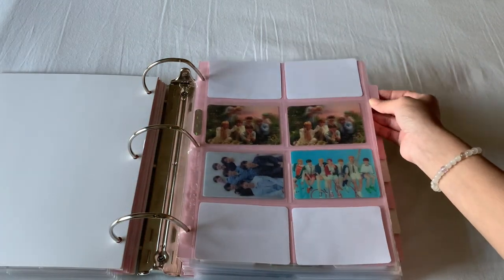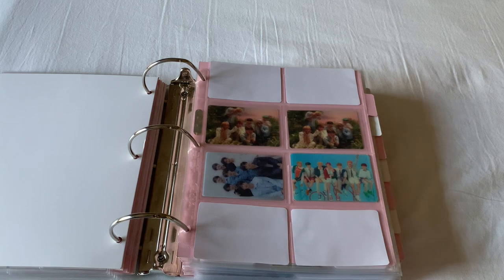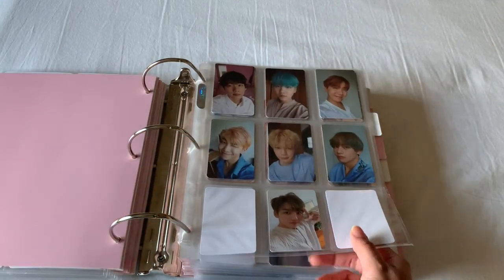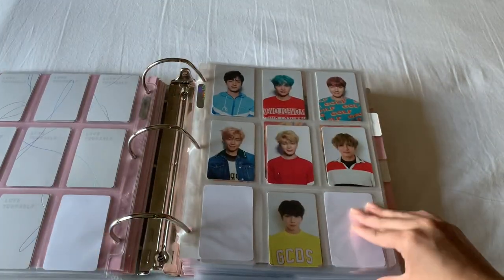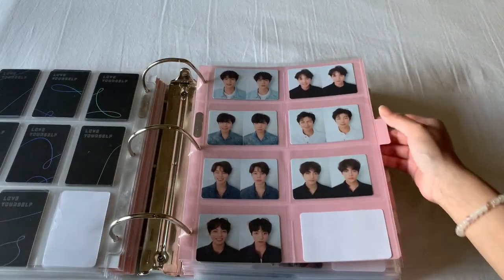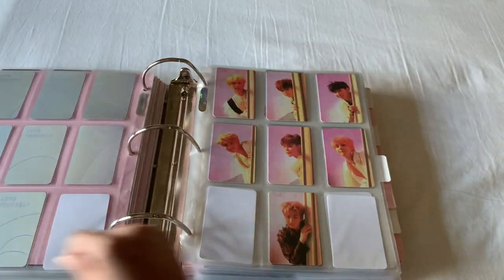And then I'm moving on to the Love Yourself era. I put these in here because I didn't like having them in the other nine-pocket sleeves, and it looks really nice as a divider. So here are the Love Yourself series. This is Love Yourself Her, which I have all of them complete. And then moving on to Tear. Again, it is all complete. Because these aren't horizontal, I have them in an eight-pocket sleeve instead of a nine-pocket sleeve. Then moving on to Love Yourself Answer.